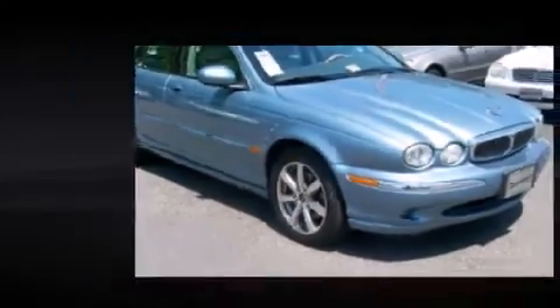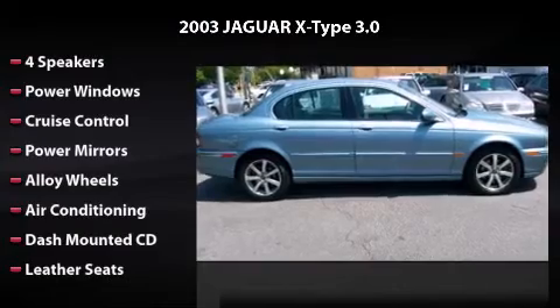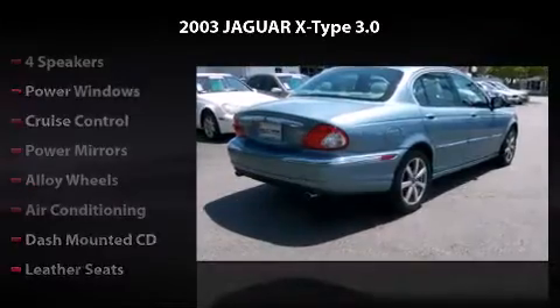Features and options include four speakers, power windows, cruise control, power mirrors, alloy wheels, air conditioning, dash-mounted CD, and leather seats.